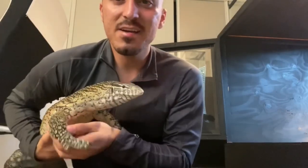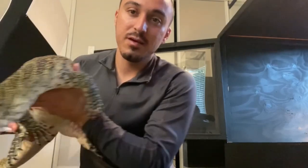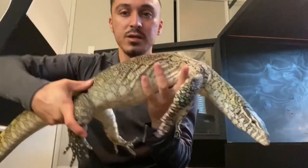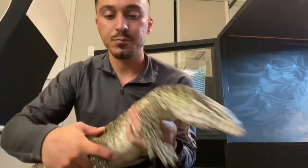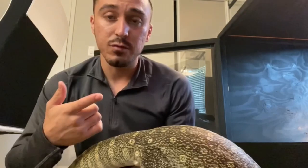You won't believe it, but this guy right here used to be this tiny thing right here. The amount of patience it took — it was well worth it. He's pretty big now, just about roughly around four feet. When he was a baby — and I'll show you a few pictures — I had him in roughly around a 60-gallon enclosure.